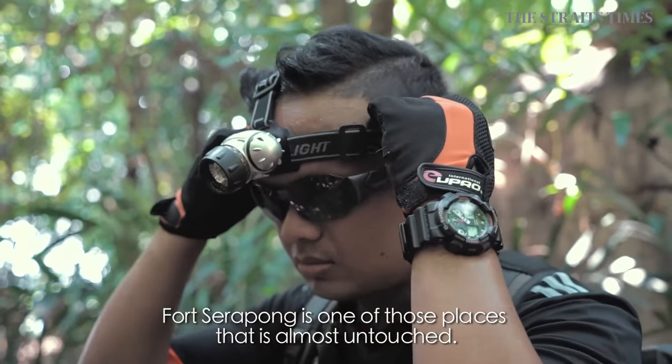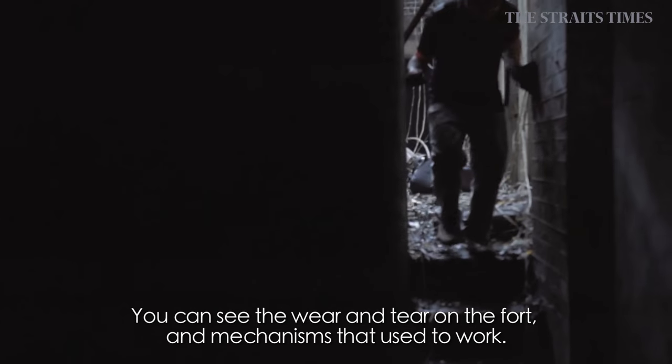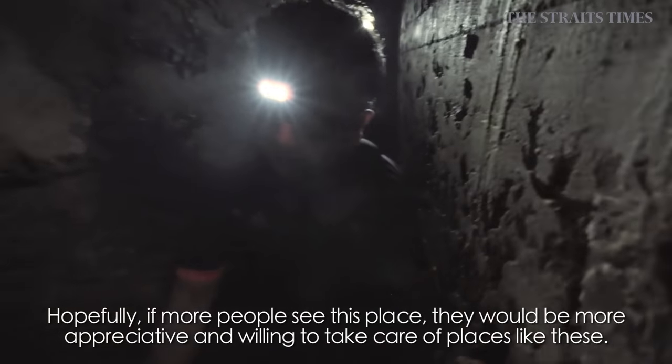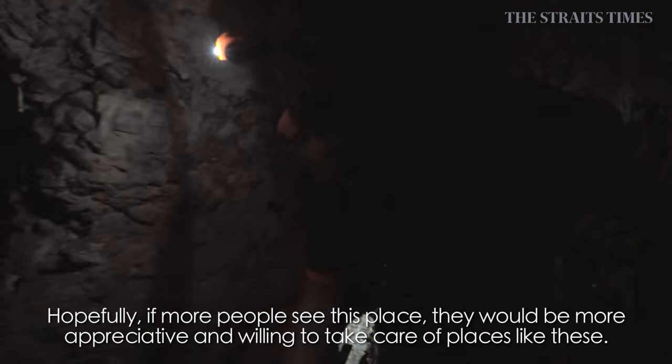Fort Serapong is one of those places that is almost untouched. You can see the wear and tear, you can see some of the mechanisms and the structure. Hopefully, people who see it will be more appreciative and take care of these places.